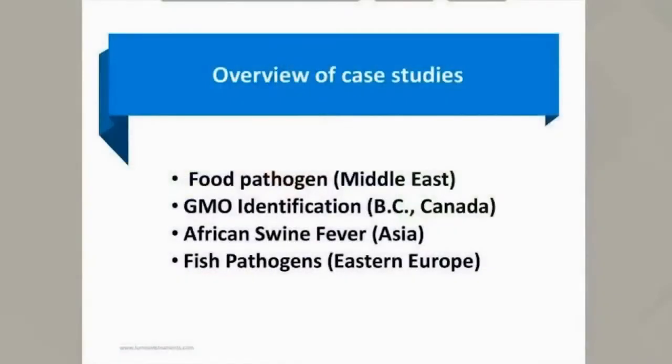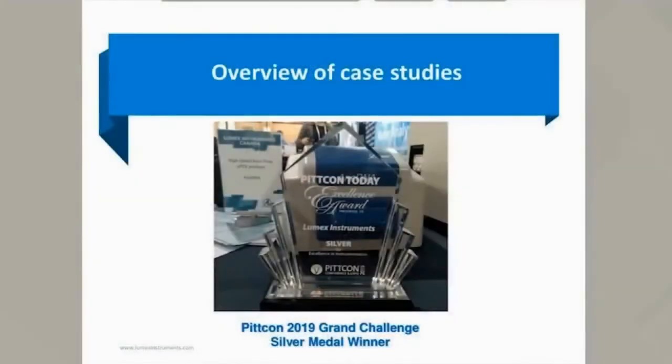Hi there. My name is Alvin Johnson. I'd like to thank Dr. Gill for that amazing presentation. I would like to share with you four case studies about how microchip-based qPCR helped our customers throughout the globe. Before I dive in, I want to mention that Lumex Instruments in 2019 during PITCON won a silver medal for excellence in instrumentation.